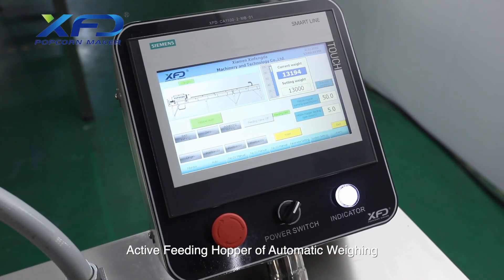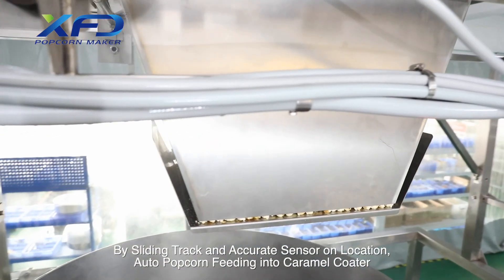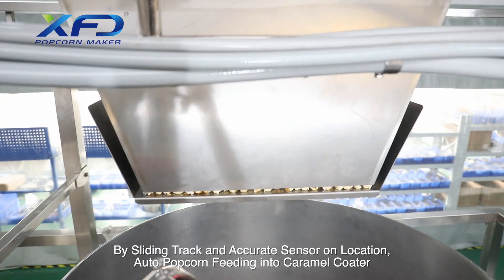The active feeding hopper of the automatic weighing system uses a sliding track and accurate location sensor to auto-feed popcorn into the caramel coating drum.